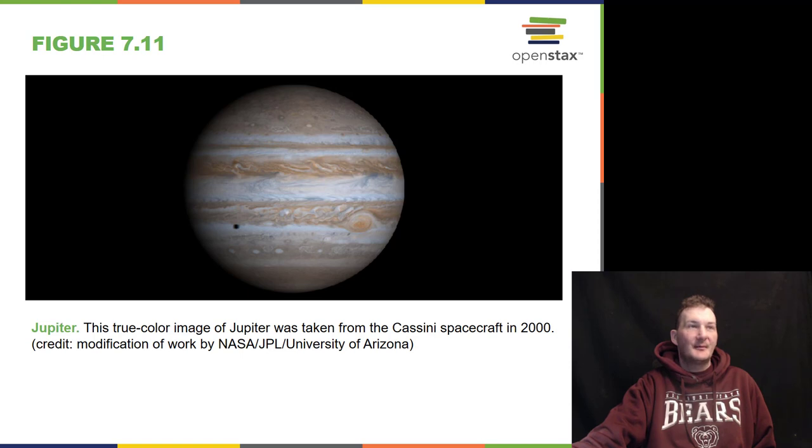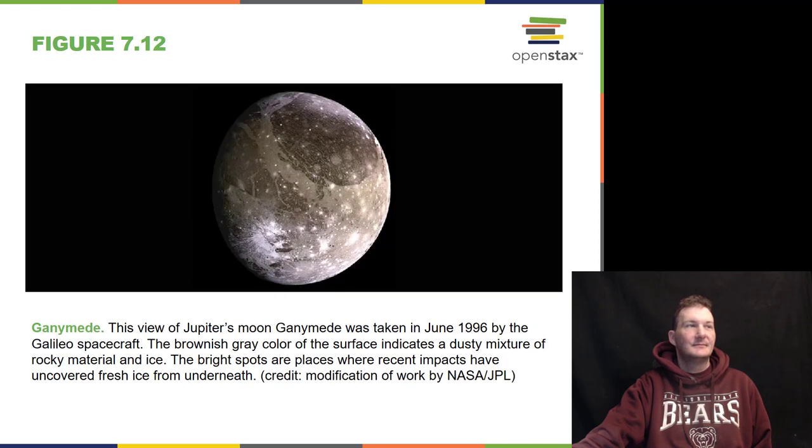Here is Jupiter taken by the Cassini spacecraft way back in 2000, as it was on its way to Saturn testing out its cameras. One of Jupiter's moons is Ganymede, taken in 1996 by the Galileo spacecraft, which went around Jupiter many times — a similar mission to Cassini in later years. The bright spots are recent impacts which uncovered fresh ice from underneath.